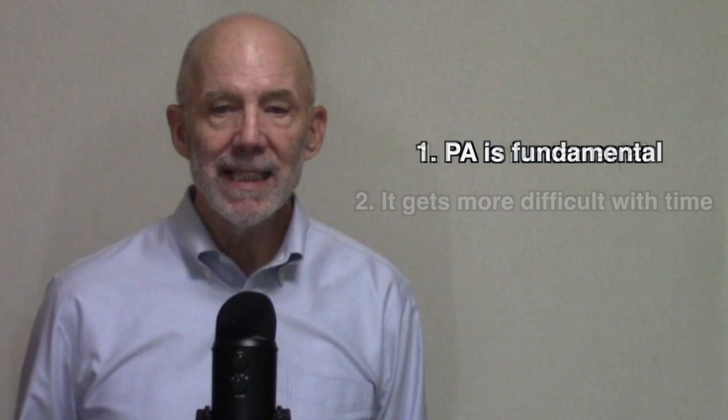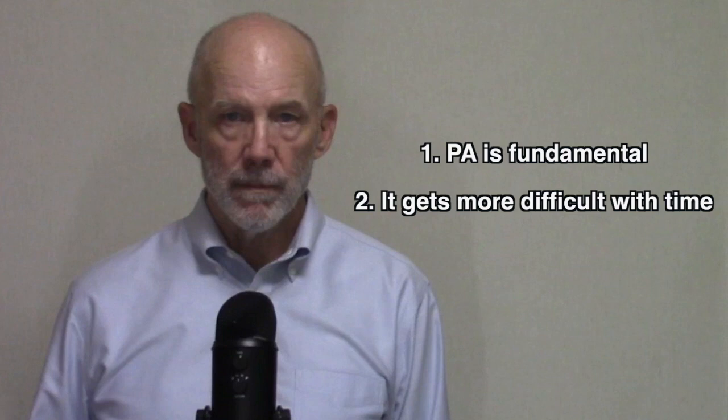The second point I'm going to make is that it gets more difficult with time. It's the only thing that gets more difficult with time. You can teach vocabulary later. You can teach grammar later. The ability to hear the sounds gets more difficult. It is absolutely fundamental, but it gets more difficult with time. Those are my two points, and I will elaborate.